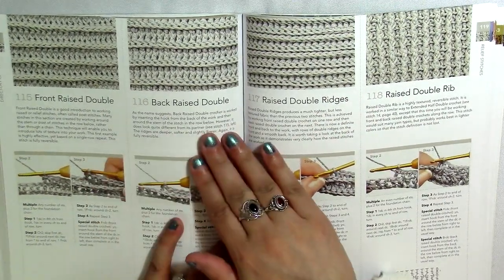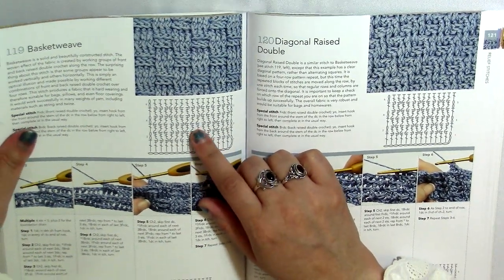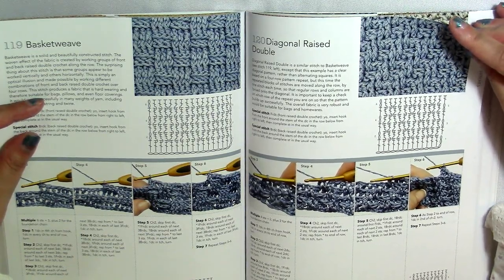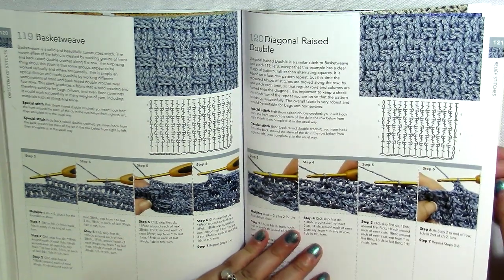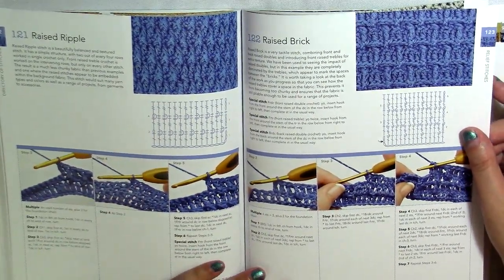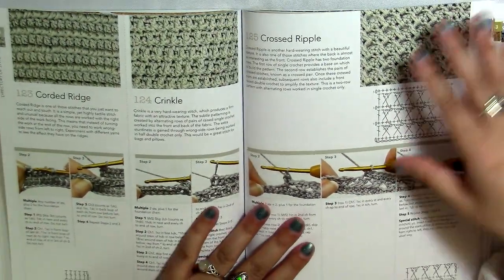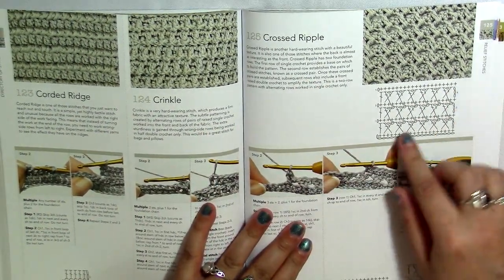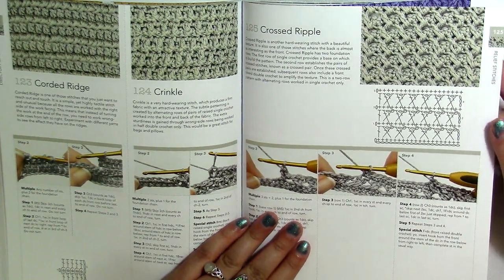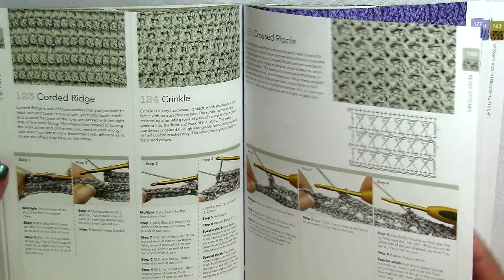Nice, simple textured stitches with the front raised double, the back raised double, raised double ridges, and the raised double rib. Then we've got the basket weave, which I have on my channel for the Magic Memory Afghan. There's also the diagonal raised double — a more muted textured stitch. The raised ripple looks a lot like the Alpine stitch, though it's not. Then the raised brick, corded ridge, crinkle stitch, and the crossed ripple stitch — which is actually why I'm doing this flip-through, because my last Magic Memory Afghan video was on the crossed ripple.